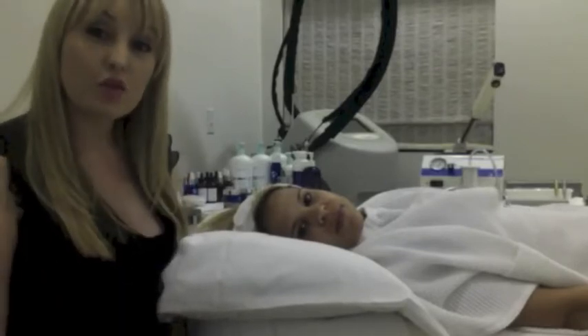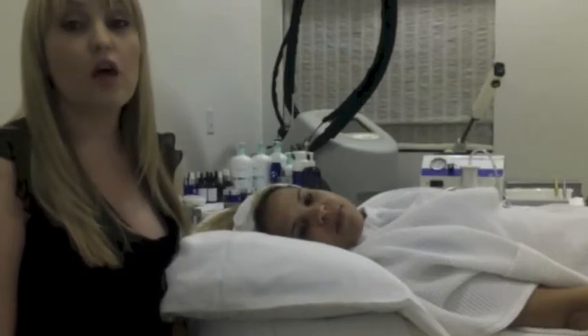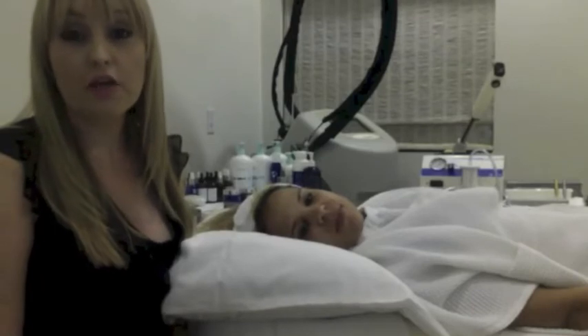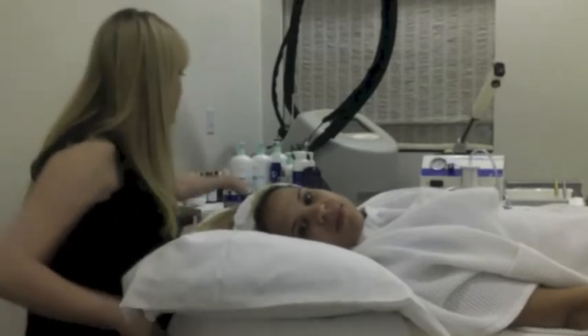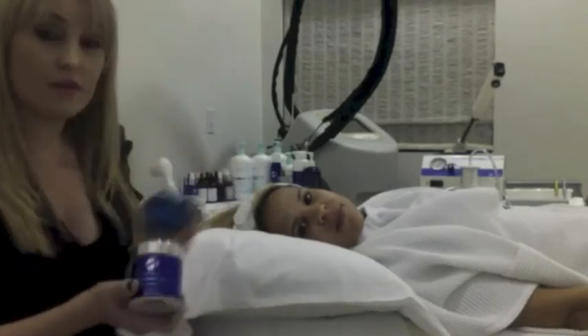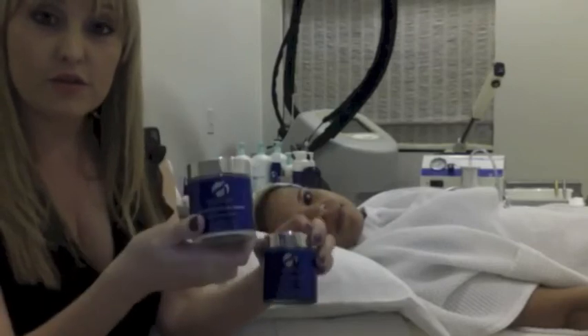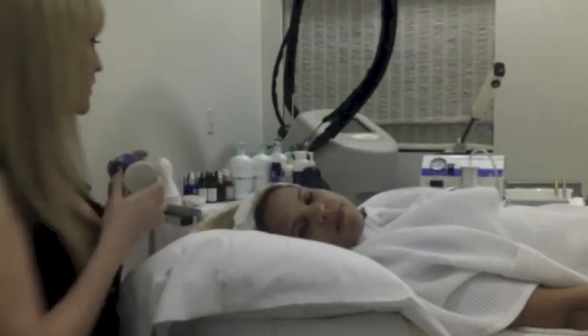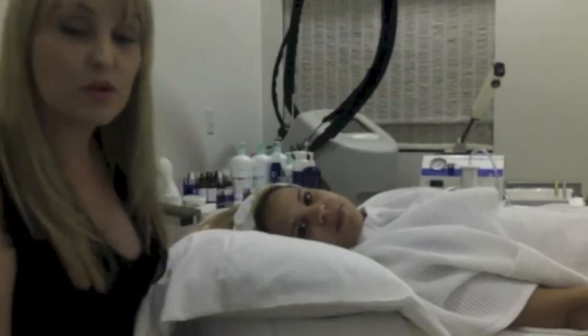Going into the future, we'll probably do some deeper peels, maybe a photo facial, along with Obagi New Derm Skin Care to correct her pigmentation. This is just to show the clinical Fire and Ice Facial mask — the resurfacing mask and the cooling mask — and we're using a Diamond Tone microdermabrasion and dermaplaning.